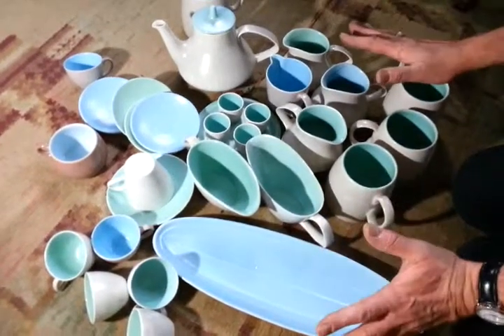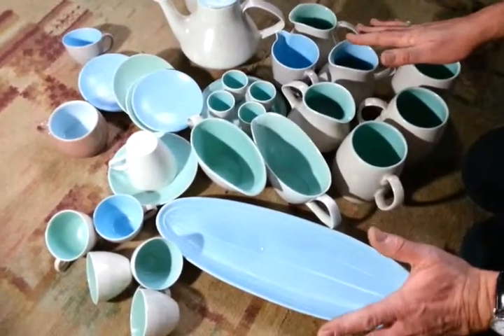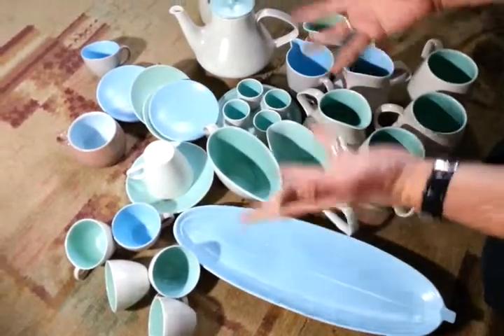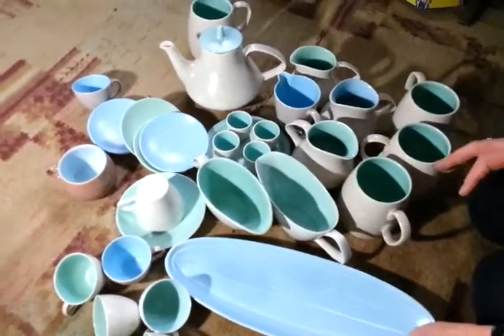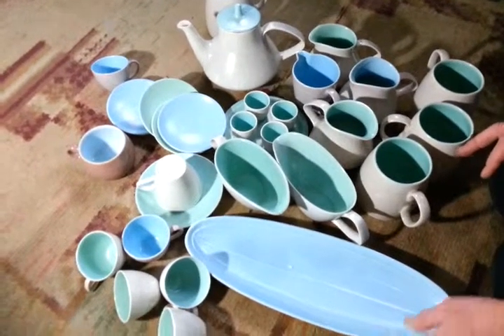Right, ladies and gentlemen, I'm selling tons of Deco and 1950s China today in job lots. This is 30 pieces of Pool pottery. It looks 50s.